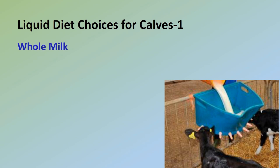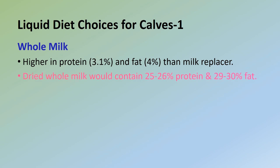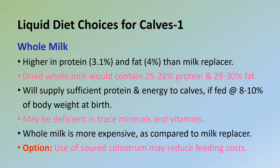Regarding whole milk: the majority of producers feed whole milk to calves. Whole milk is higher in protein (3.1%) and fat (4%) compared to milk replacer (2.8% and 2.5% respectively). Dried whole milk would contain 25–26% protein and 29–30% fat. Whole milk will supply ample protein and energy for calves if fed at 8–10% of body weight at birth. However, due to its composition, whole milk may be deficient in trace minerals and vitamins. This can be remedied by feeding a quality calf starter in addition to liquid feeding. Whole milk is more expensive compared to milk replacer.